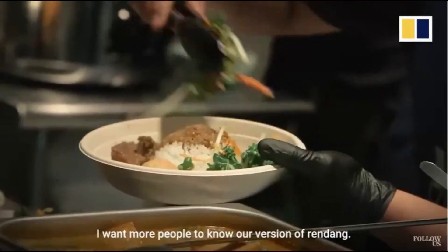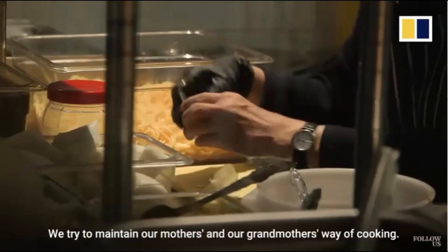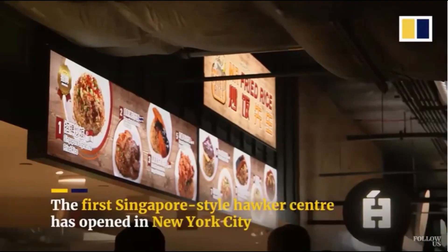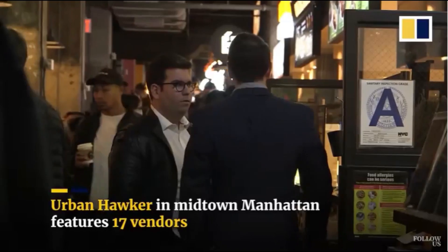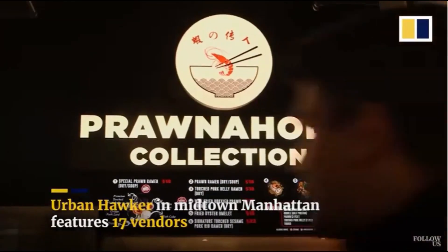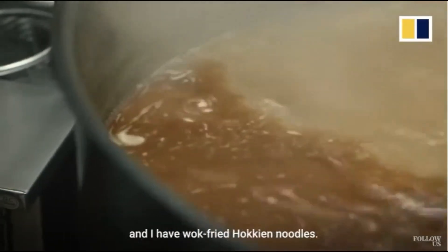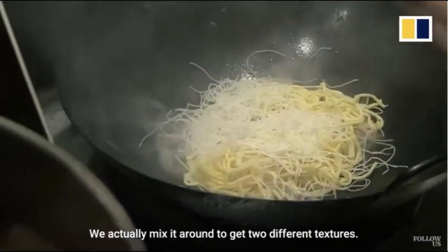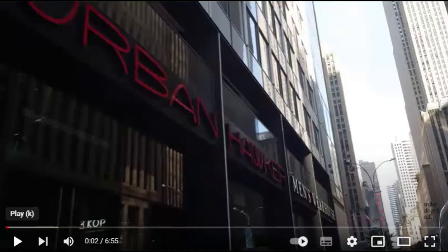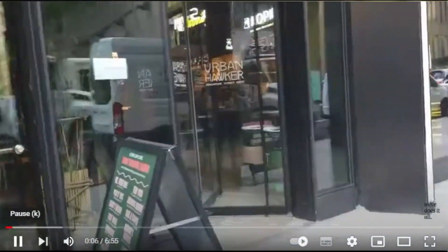I want more people to know our version of rendang. We try to maintain our mothers' and our grandmothers' way of cooking. My specialty is prawn noodle soup and I have wok-fried hawker noodles — that's the white bee hoon. We actually mix it around to get two different textures. This is the prawn stuff that I'm talking about. It locks the wok into the noodles.